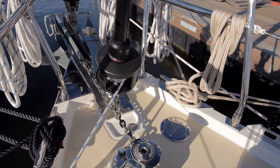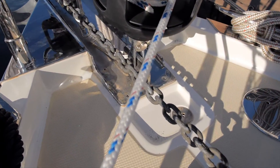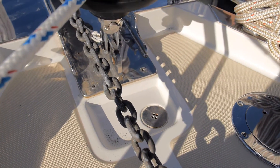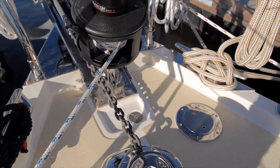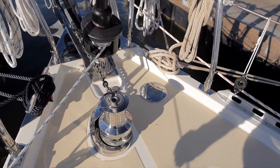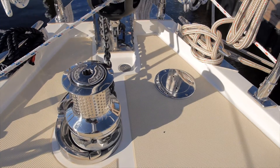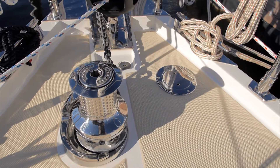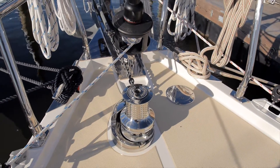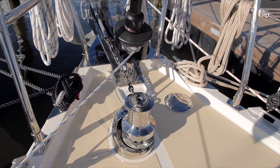Right after the bow roller there's a scupper — a great little feature that catches 99% of the water and mud that comes aboard with the anchor chain, so you're not chasing mud down the deck every time you bring the anchor up. To starboard of the roller there's a deck plate for an extra rode going into the split chain locker, but it also allows the power cord to go into the forward shore power connector. We're one of the only boats that offer a shore power connector both at the bow and stern, so depending on how you're docked you can run a cord into the boat easily.